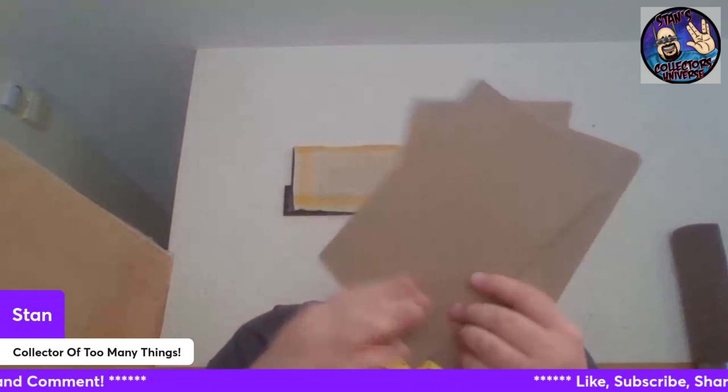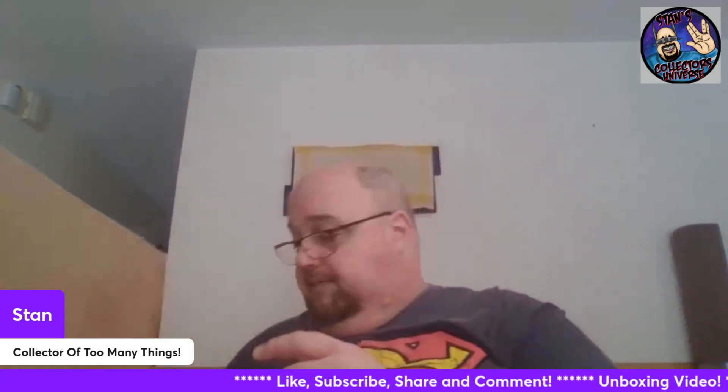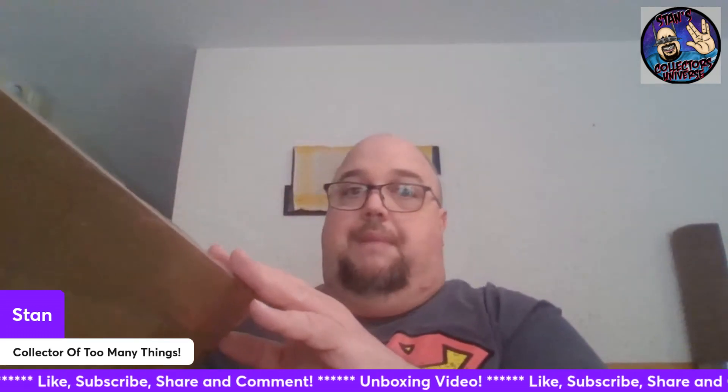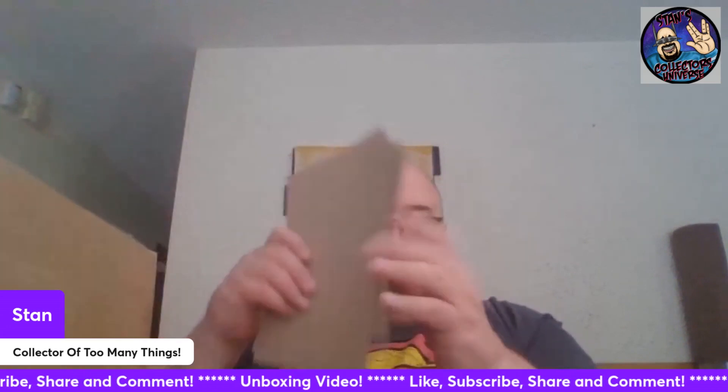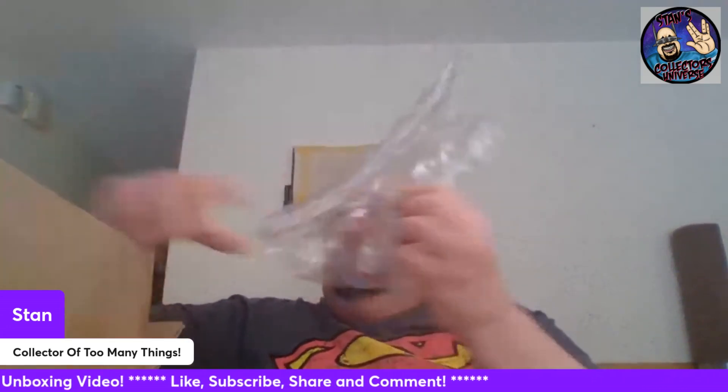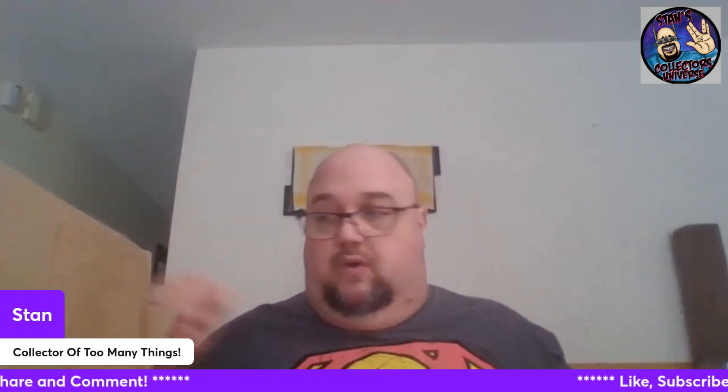Okay, what do we got here? Awesome - overly packed. Billy even put some blank pieces of cardboard on top so the cutting blade wouldn't damage anything. I'm going to use these for spacers in my comic book boxes. Billy always overpacks, which I'm not complaining about - it's nice to get comic books that aren't destroyed.